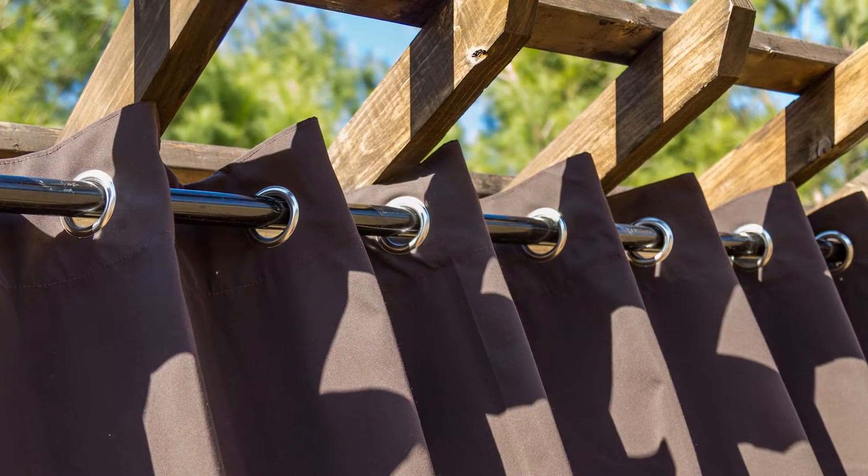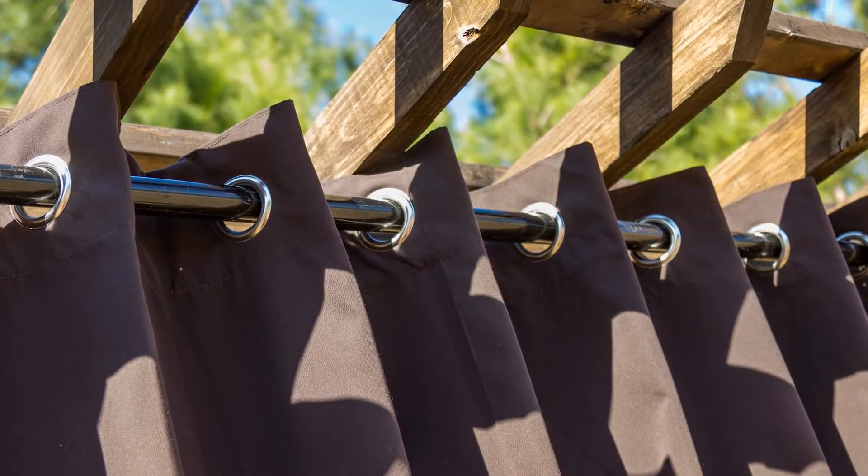Made from 100% solution dyed acrylic, our extra-wide outdoor curtains are resistant to mold, mildew, stains, and UV rays.